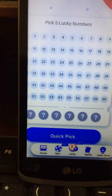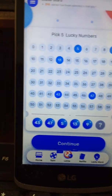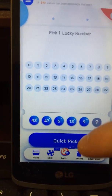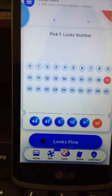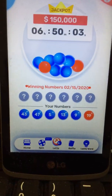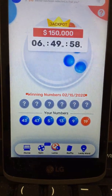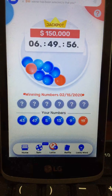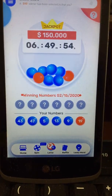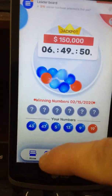Then you go down to the bottom where you can do the lottery. I'll do a quick pick. I think this was for yesterday's drawing — actually I made a mistake, it's not for yesterday's drawing.